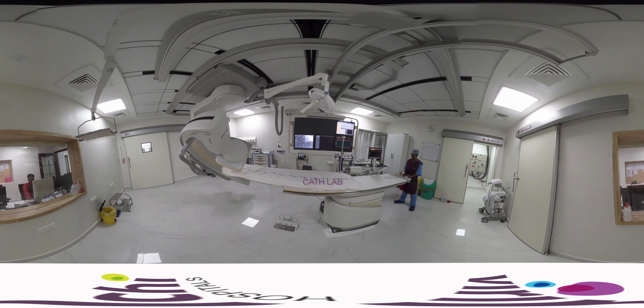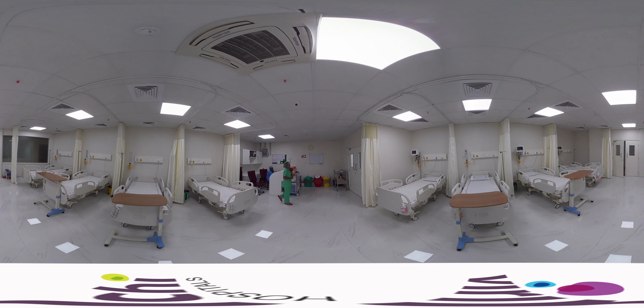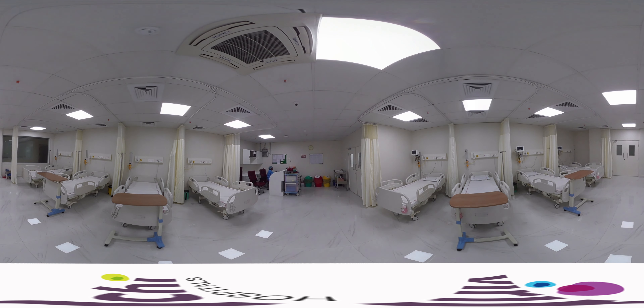The most technologically advanced CAT lab ensures very minimal exposure to radiation. The CAT lab is in the same complex along with pre-CAT and post-CAT to minimize intra-hospital movement of cardiac patients.